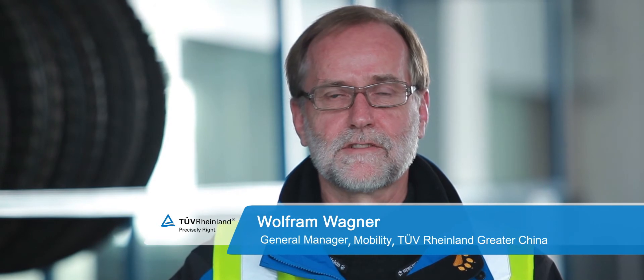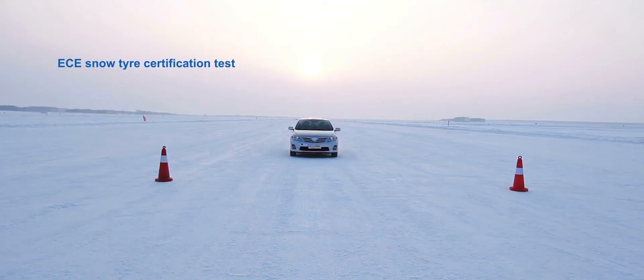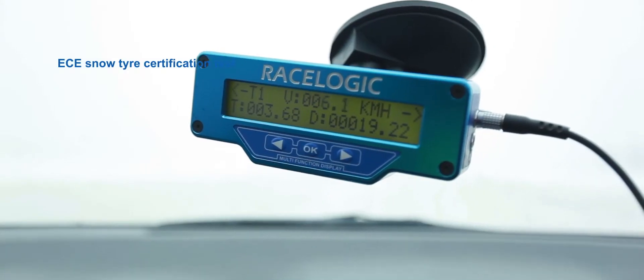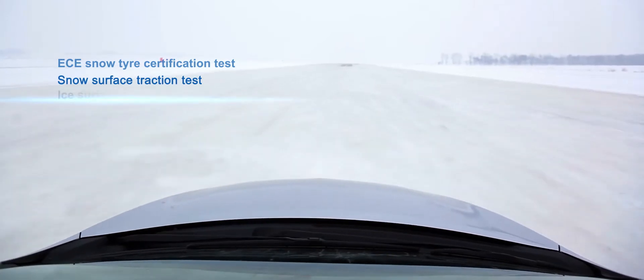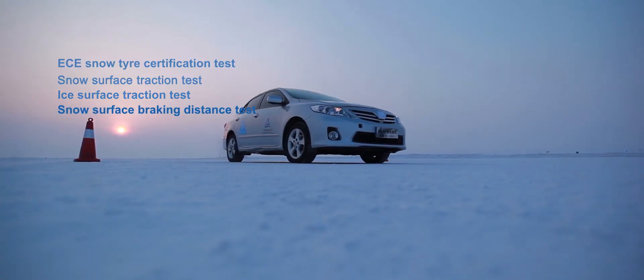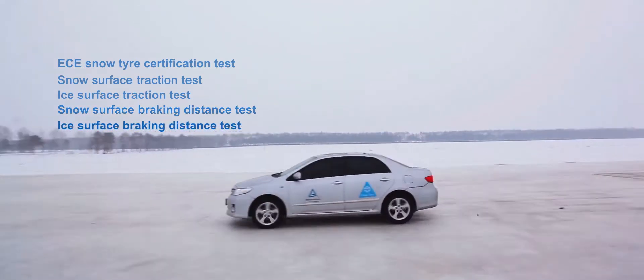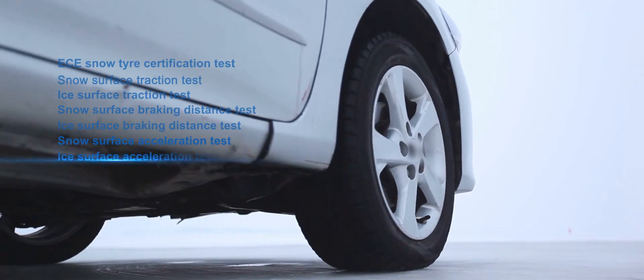The snow tire test items include ECP snow tire certification test, snow surface traction test, ice surface traction test, snow surface braking distance test, and ice surface braking distance test.